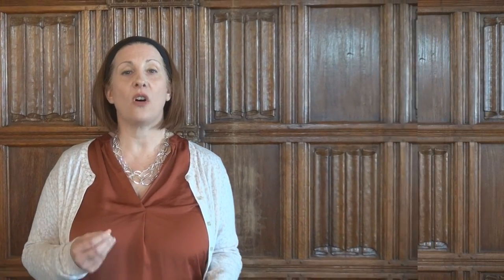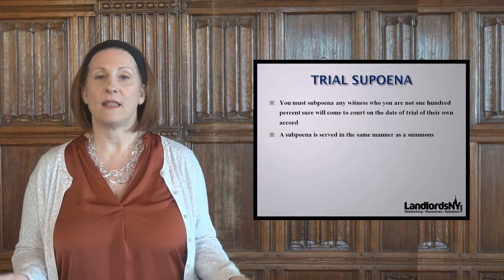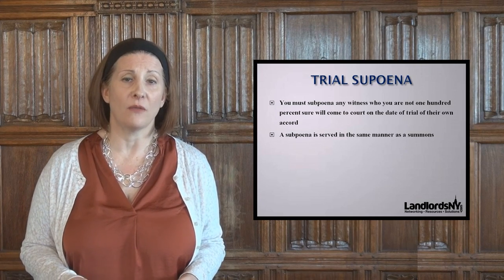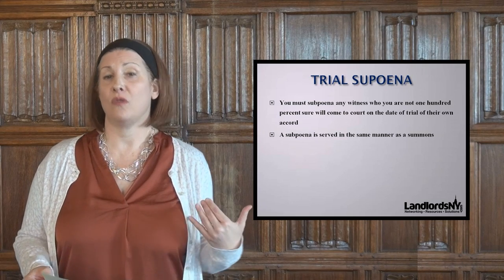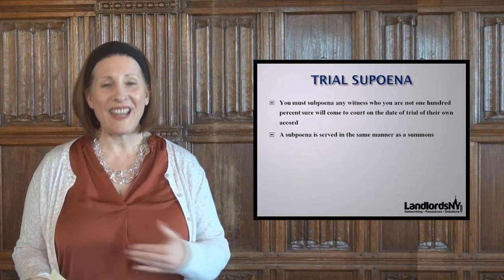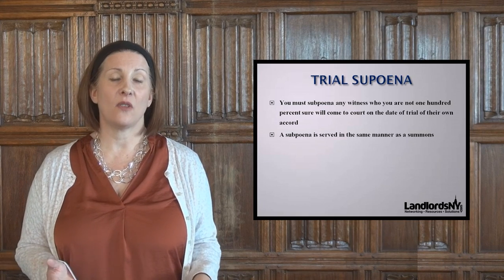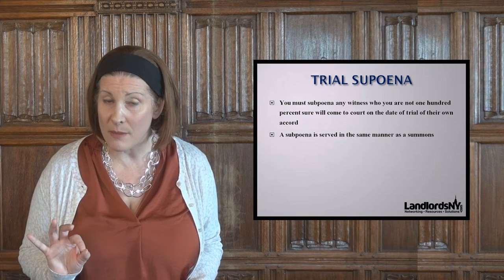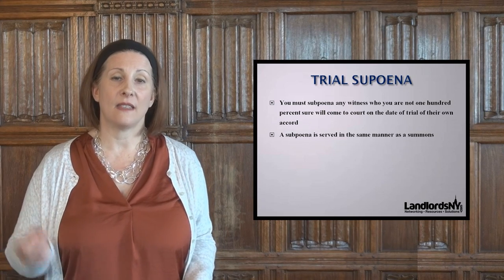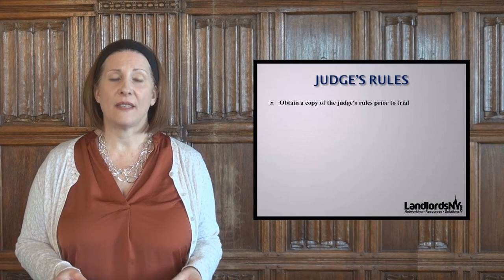Let's start with trial subpoenas. There is something called a trial subpoena: if there is someone you want in court to testify — say it's a non-primary residence case and someone supports the landlord's assertion the apartment isn't used as the tenant's primary residence — maybe it's a former building employee who no longer works for you. You do a trial subpoena, which is a document saying you need to be in court to give testimony on this day at this time. It's served just like a summons, complaint, or notice of petition.